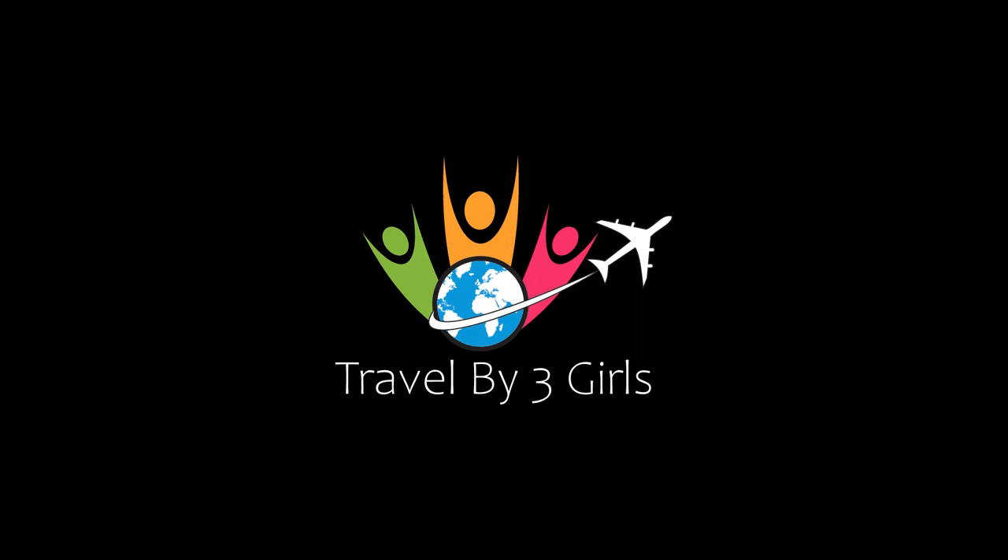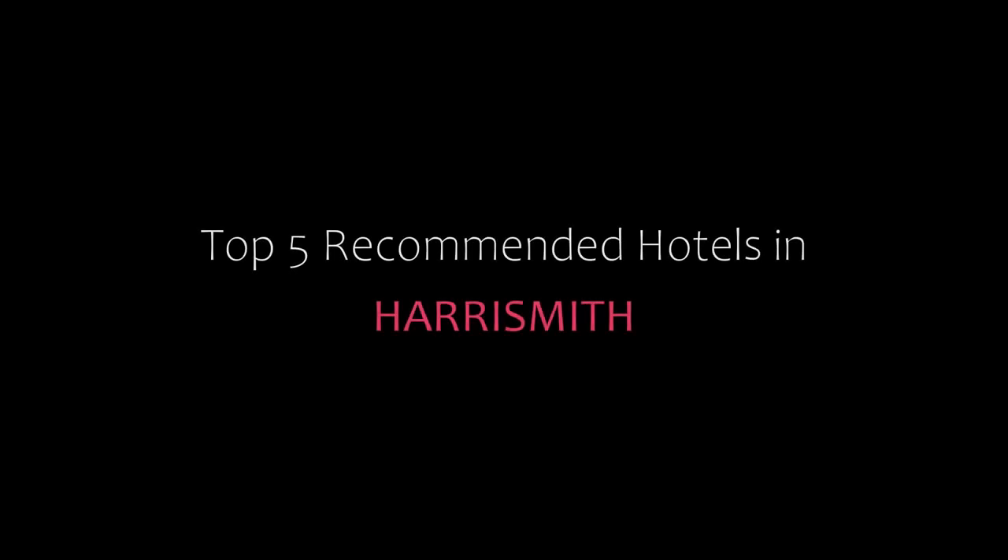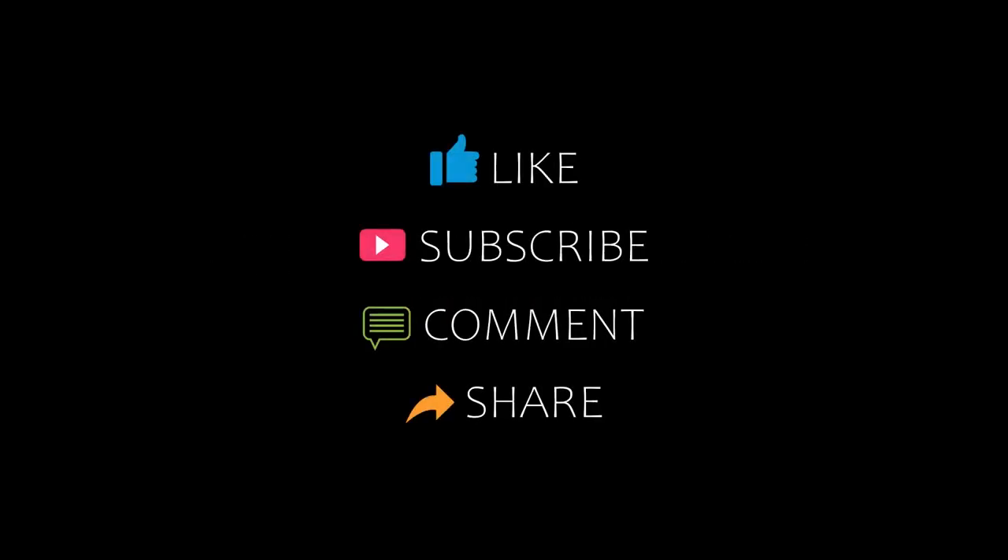Hi, welcome back to my channel and now you are watching a new video of Top Recommended Hotels. Please subscribe to my channel and don't forget to like, share and comment. Let's start the video.